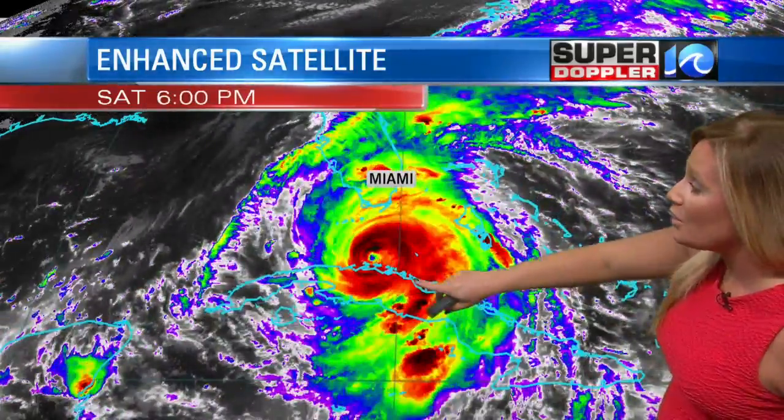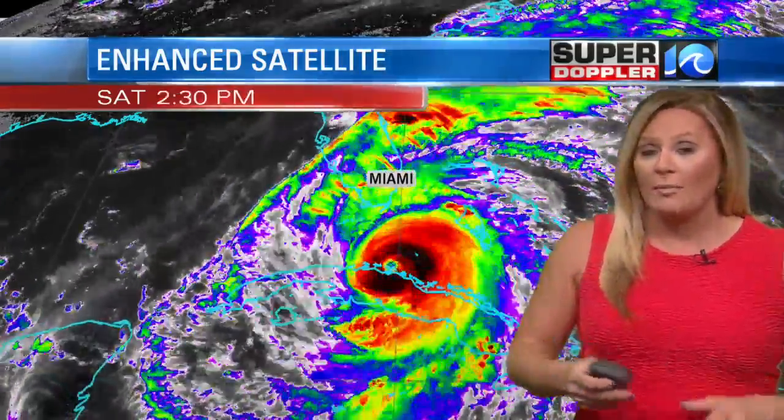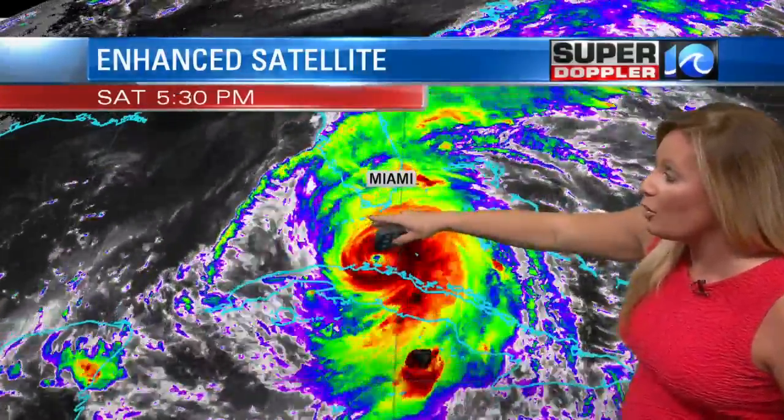As you can see, the eye was skirting just over the northern coast of Cuba, so it did cause it to weaken back to a Category 3 storm after it was a Category 5 just last night. But now it's starting to make the turn towards the Florida Keys, so it could potentially gain a little bit of strength and become a Category 4 hurricane by the time it makes landfall over the Florida Keys.